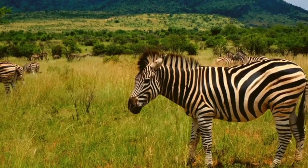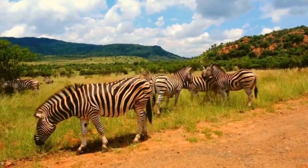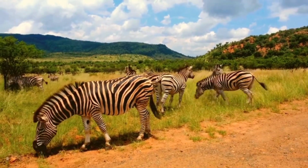Another cool fact? Every zebra has a unique stripe pattern, just like human fingerprints. No two zebras look exactly the same, and researchers can even identify individuals based on their stripes.